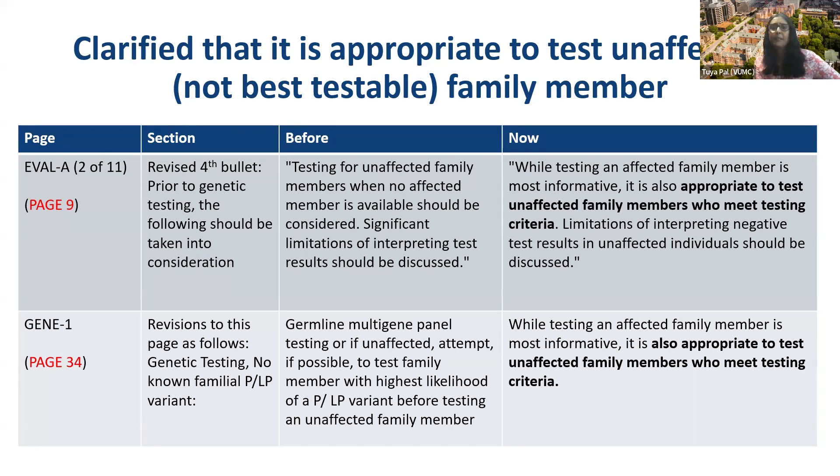We also clarified that it's appropriate to test unaffected family members who aren't necessarily the best testable. I had become aware that certain insurance companies were using NCCN to sometimes deny coverage for unaffected family members, and that isn't in the spirit of what we were trying to do. So we made it clearer — it is appropriate to test unaffected family members who meet testing criteria. That's on page 9 as well as page 34.